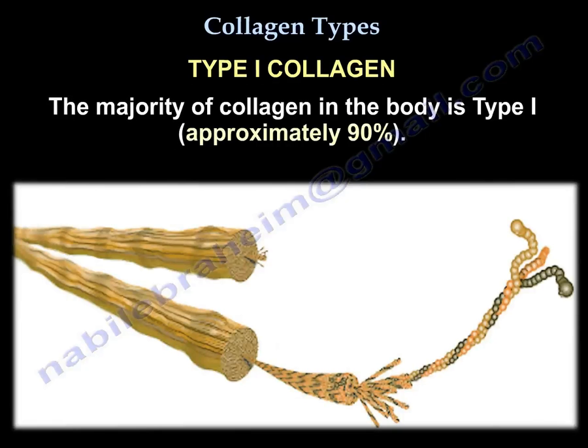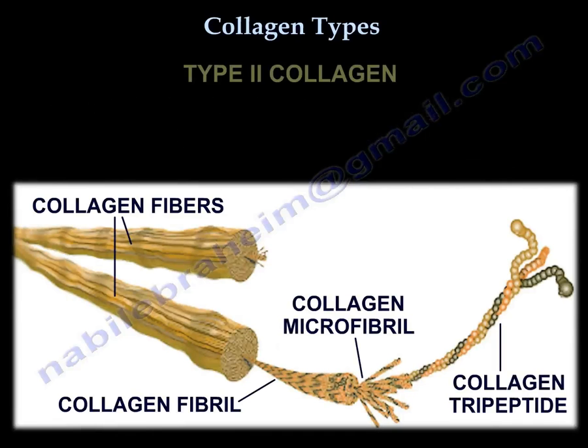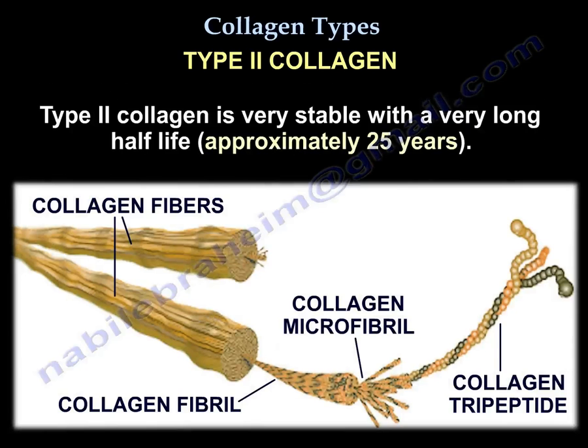The majority of collagen in the body is type 1, approximately 90%. The majority of collagen in the cartilage is type 2, approximately 95%. You will find type 2 collagen in the nucleus pulposus of the disc and in the hyaline cartilage of the joints. Type 2 collagen is very stable with a very long half-life, approximately 25 years.